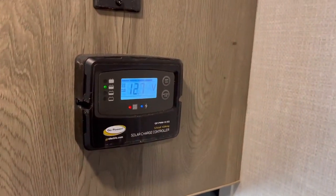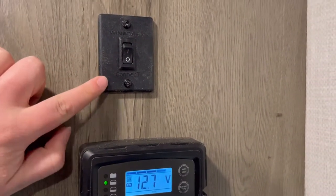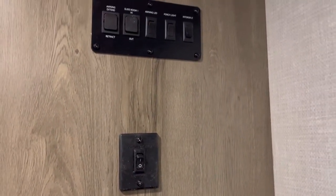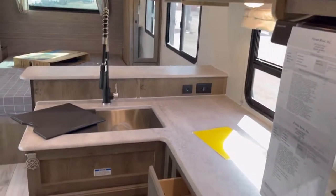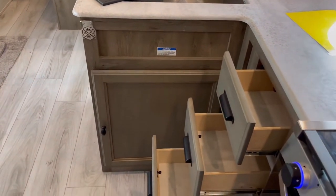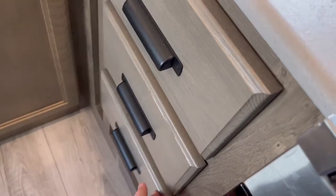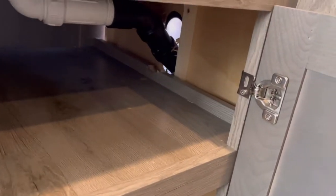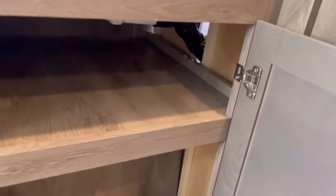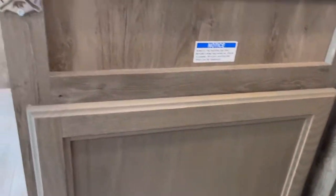Over here you're going to have your solar charge controller, your Wi-Fi prep switch, and then all your slide-out awning and lighting controls. Looking down, you can see the Surveyor-branded bottle opener, three full-extension plywood box ball-bearing drawer-guided drawers. Opening this cabinet, you've got pretty decent storage that goes back quite a ways. There's a little bit of light in there because I have the outside kitchen open currently.